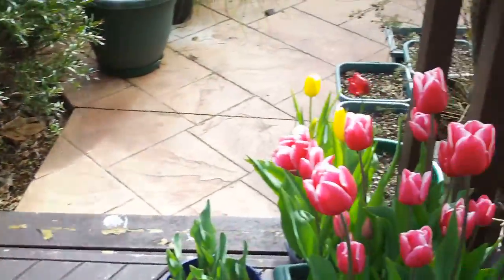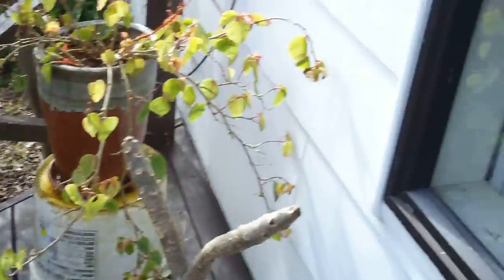Sharon's been busy with the bulbs. Tulips. Look at what she's got inside.